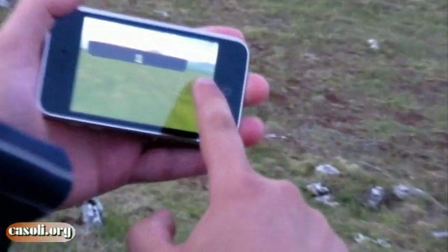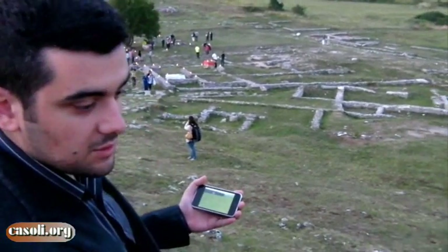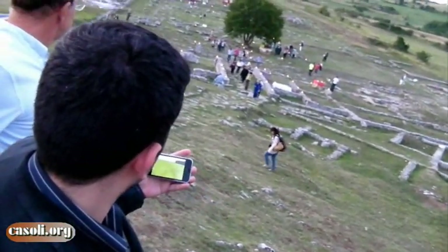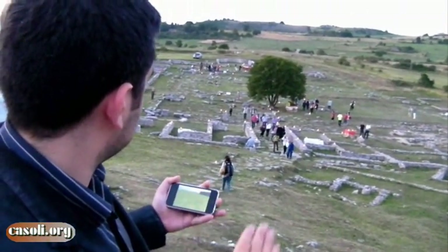This is what we see here — the entrance of the site, a little bit better from this angle. Here is the open area, and at the back there is a basilica.